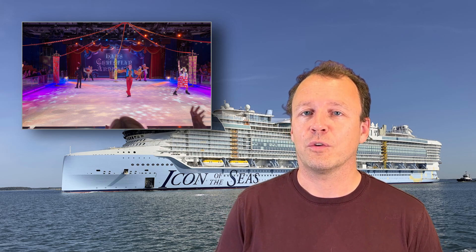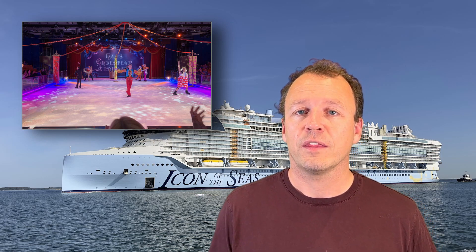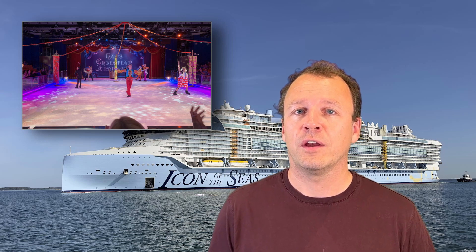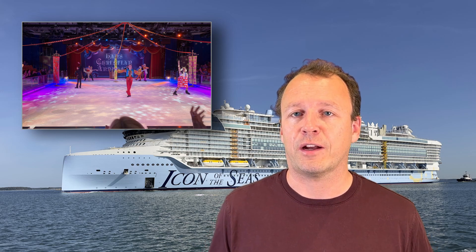Whether you're a seasoned skater or trying it out for the first time, the rink welcomes all. The ice rink is also used for ice shows where world-class skaters transform the rink into a stage of frosty elegance and breathtaking acrobatics.